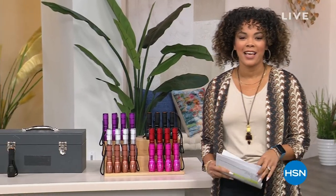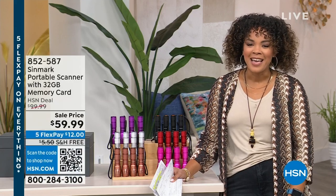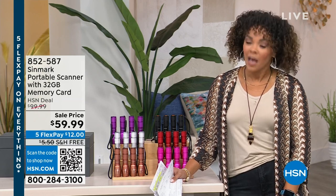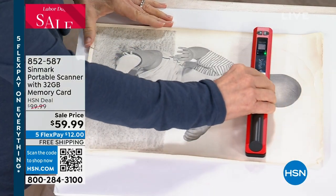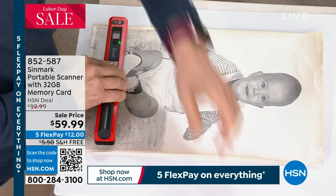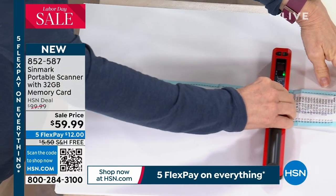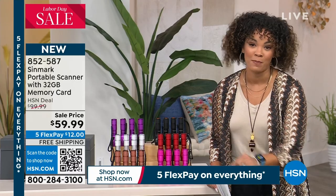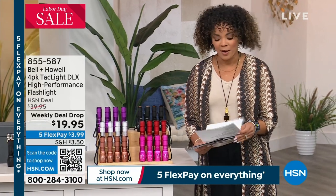Welcome back — I'm Nicole Hickle. It's our big Labor Day sale here at HSN. This is the Sinmark portable scanner: within seconds, green light means keep going, digitize old photos, medical documents, wedding certificates, birth certificates, receipts — store up to about 300 pages with the included 32-gigabyte memory card. On sale for $59.99 — 40% off, free shipping. Item number 852-587.